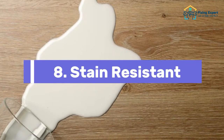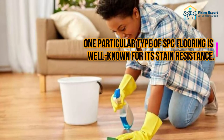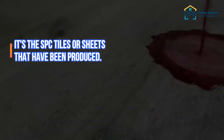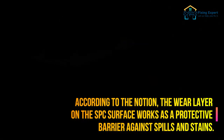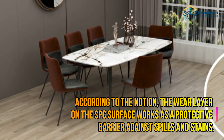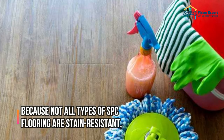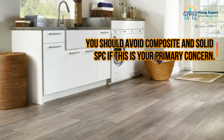8. Stain Resistant. One particular type of SPC flooring is well known for its stain resistance — the SPC tiles or sheets that have been produced. The wear layer on the SPC surface works as a protective barrier against spills and stains. Because not all types of SPC flooring are stain-resistant, you should avoid composite and solid SPC if this is your primary concern.